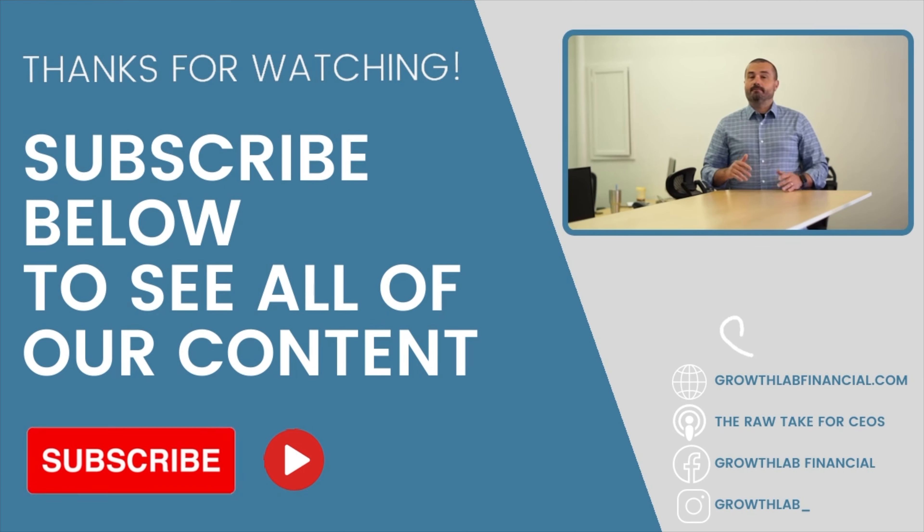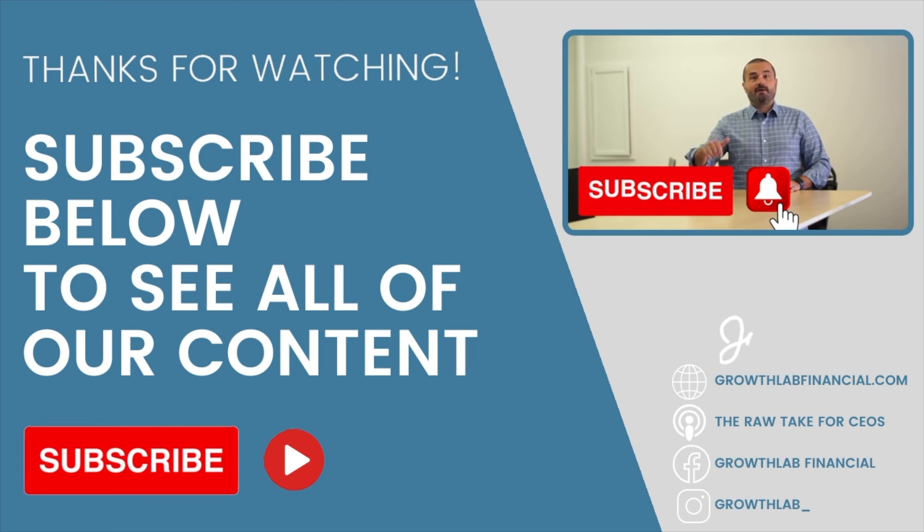Thanks for watching! Please subscribe and leave us some feedback. Also check out our website at growthlabfinancial.com. Subscribe so you can be notified for the next one.